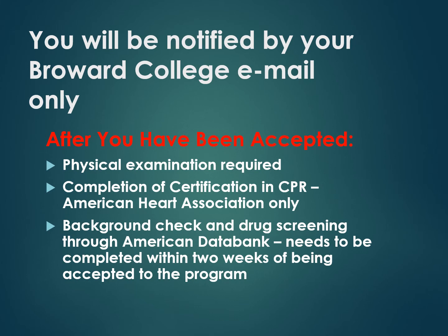You will be notified by your Broward College email only if you have been accepted into the program. After acceptance, there are additional requirements: a physical exam, American Heart Association CPR for healthcare providers, and signing up with American Data Bank for a background check and drug screening. All of this must be completed within two weeks of being accepted into the program.